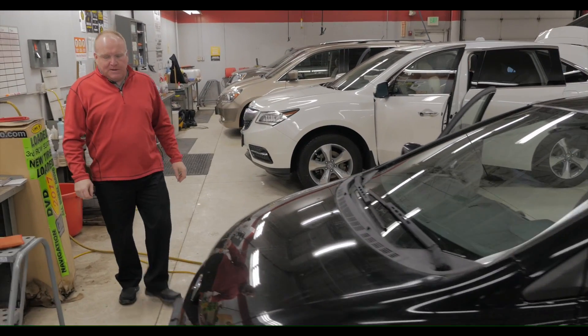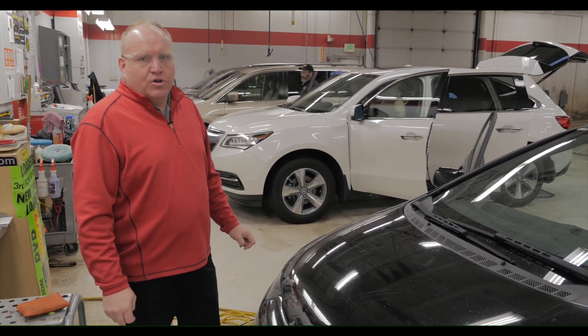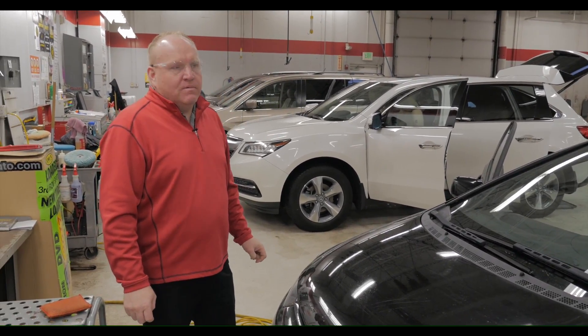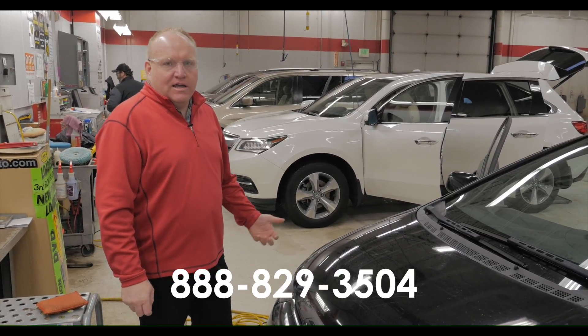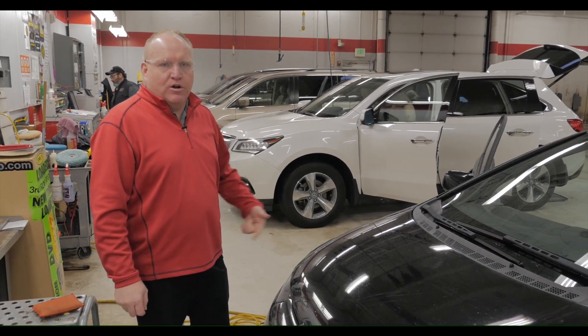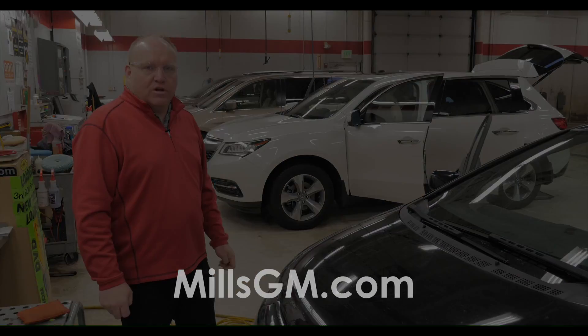If you're looking for an inexpensive car, not all our cars are always online, so you can contact any of the Mills GM team at 888-829-3504. Email us, call us, text us — we don't care. We just want to show you a car, sell you a car, make you happy. Thanks for looking.